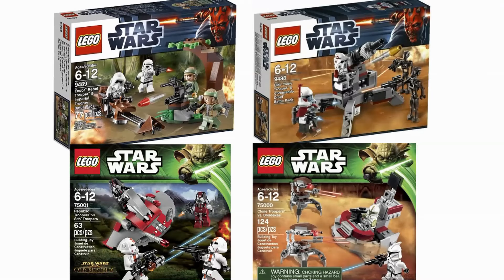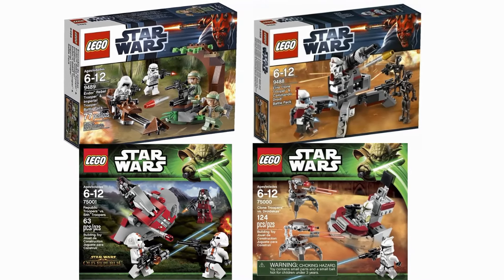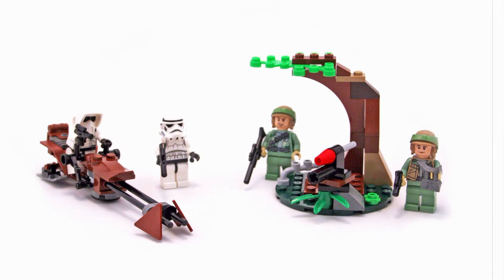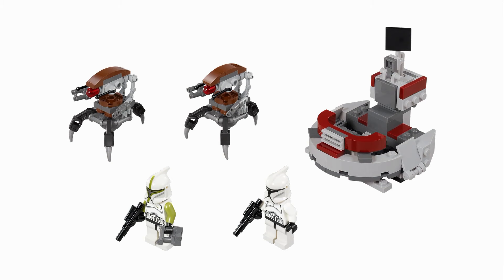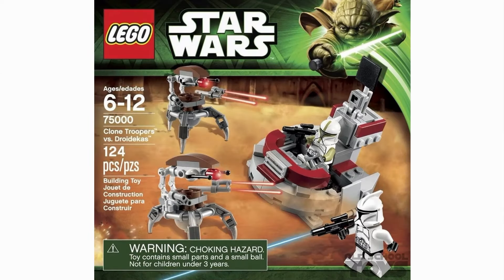In 2012 and 2013, LEGO spiced things up by releasing versus battle packs. They released four of them at the same time, and they weren't as bad as some people might make them out to be. The Endor and Old Republic sets are both actually really great. The Clone and Droideka battle pack, however, is just not good for army building whatsoever — clearly a big misstep and one of the worst battle packs of all time, probably the worst.